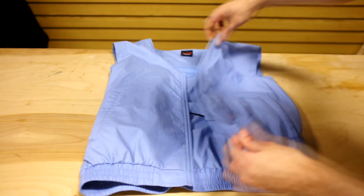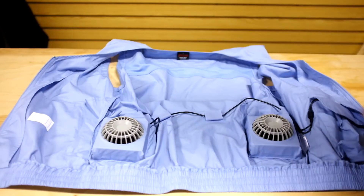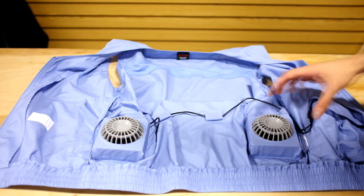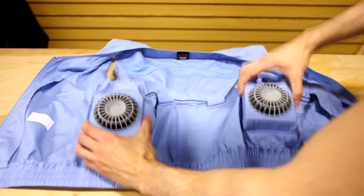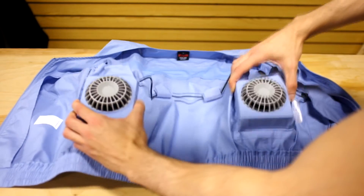The simple design features a polyester interior with a nylon outer shell and two 3-inch fans located on each side of the lower back. When turned on, the air is naturally circulated throughout the vest to cause the perfect cooling sensation. This is ideal for long, hot summer days, sporting events, camping, and more.